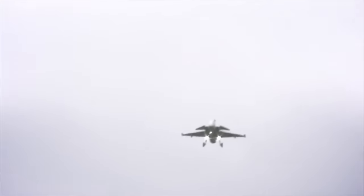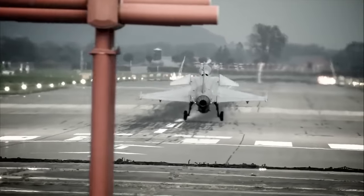With the Gripen configured for combat, carrying external weapons and tanks, this RCS value will increase, but will still be below the vast majority of current fourth-generation fighters.